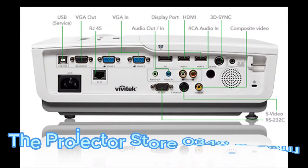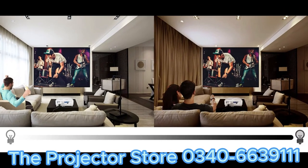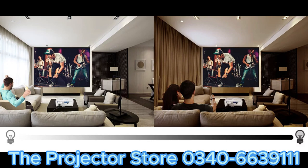Next, always take into account the lighting conditions of your environment. Dimmer rooms provide better projection quality, so it's ideal to minimize ambient light for a clearer and more vibrant display.